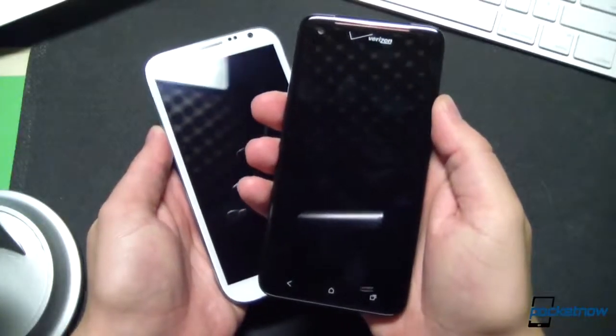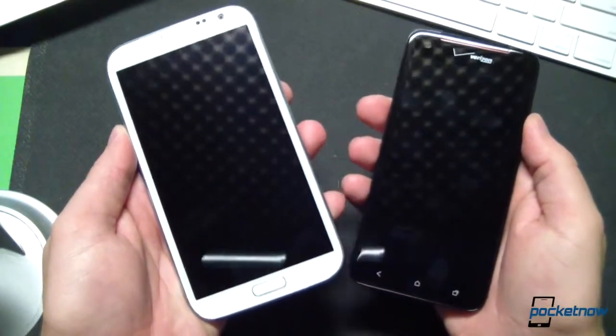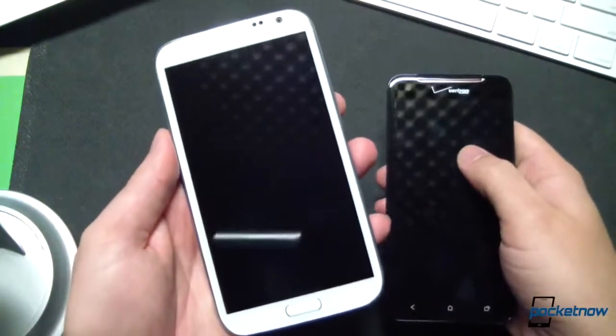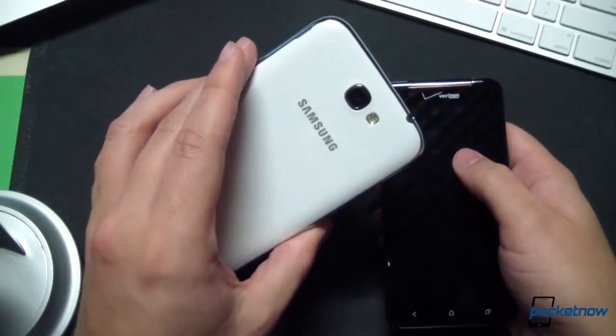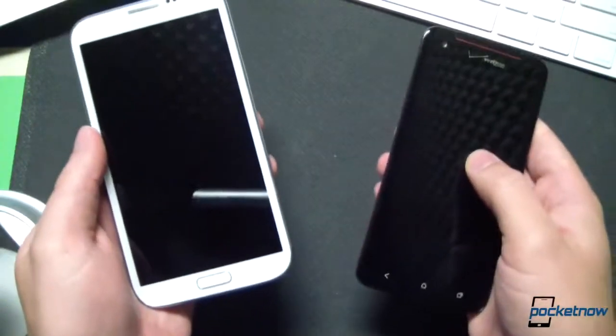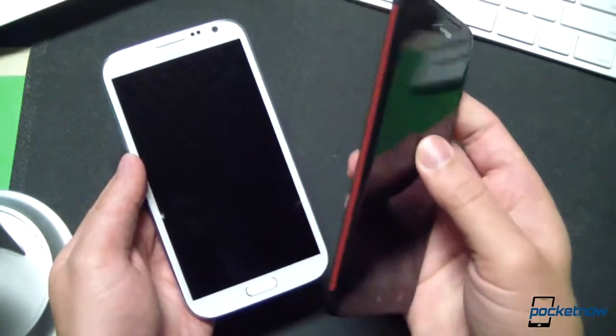In short, the DNA looks and feels much more like a smartphone than the Note 2—that's the unvarnished truth. The Note 2, with its S-pen, added bulk, and wider display, feels much more like the phablet it is. Whether one or the other is better in this respect is up to you, but one thing is indisputable: the Droid DNA is not a phablet.